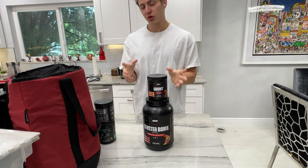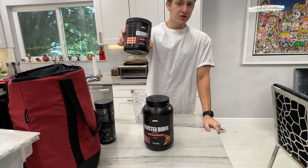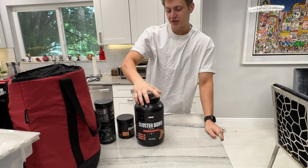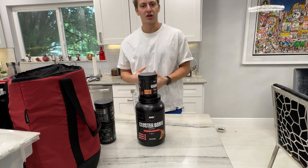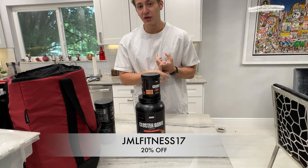One thing before I head out is what I drink during my workout. I'll put a screenshot on screen of when it's actually useful to use intra-workout. I work out for a really long time and want to optimize everything, so I use intra-workout — which for me is a scoop of EAAs and Cluster Bomb, which is HBCD (highly branched cyclic dextrin), the fastest digesting carb source in the world. It doesn't bloat your stomach, goes through you fast, and is a low glycemic source.